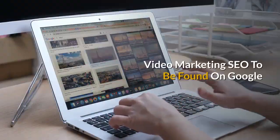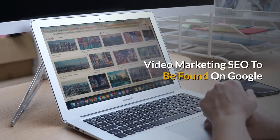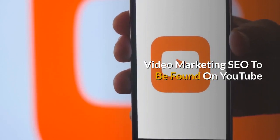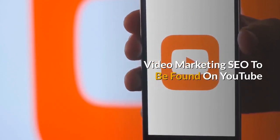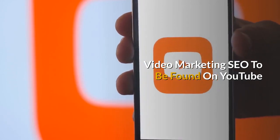We provide video marketing with the SEO to be found on Google. We've been doing this for a couple decades. We also provide the video marketing SEO to be found on YouTube, which is the second largest search engine in the world.